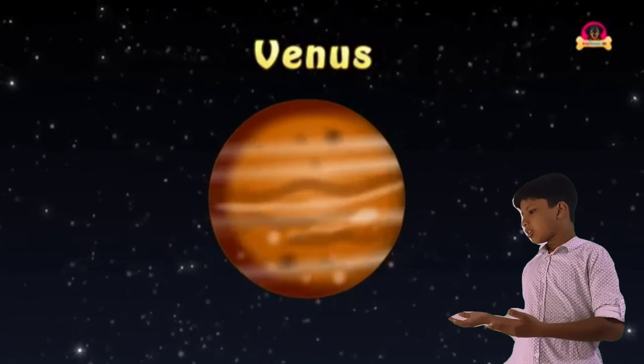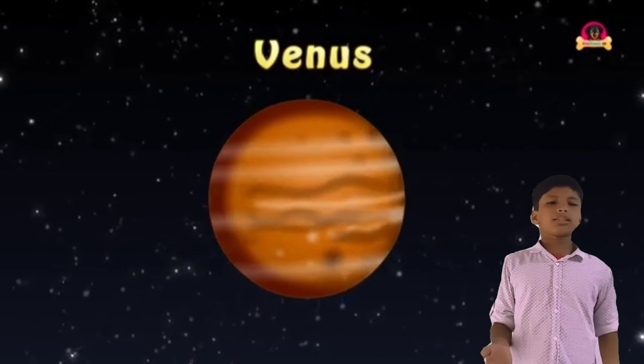This is Venus. Venus is the second planet in the solar system. Venus is the brightest planet in the night sky.